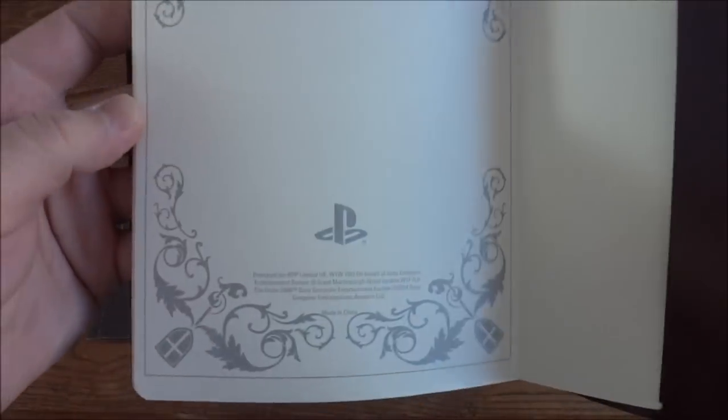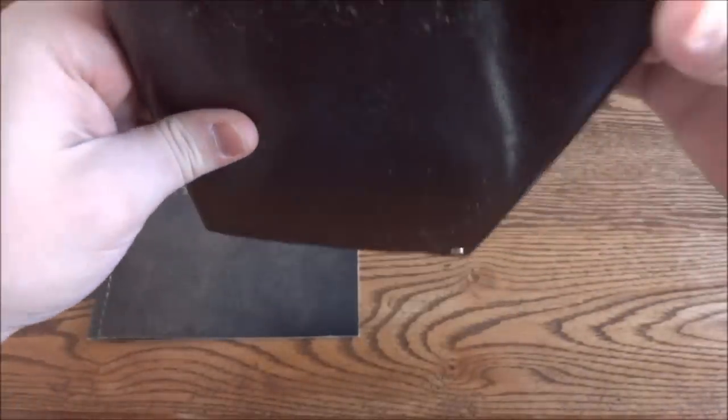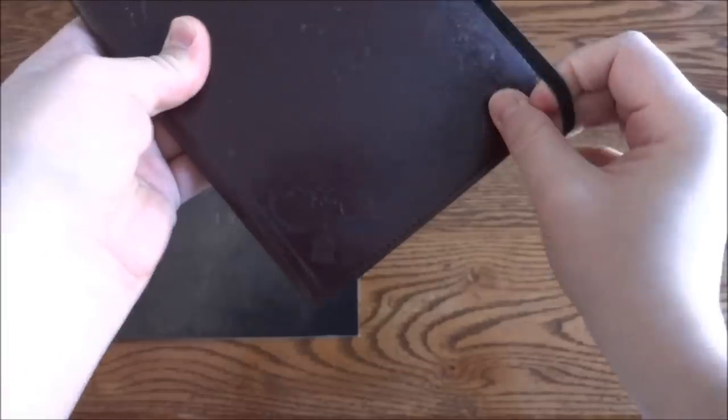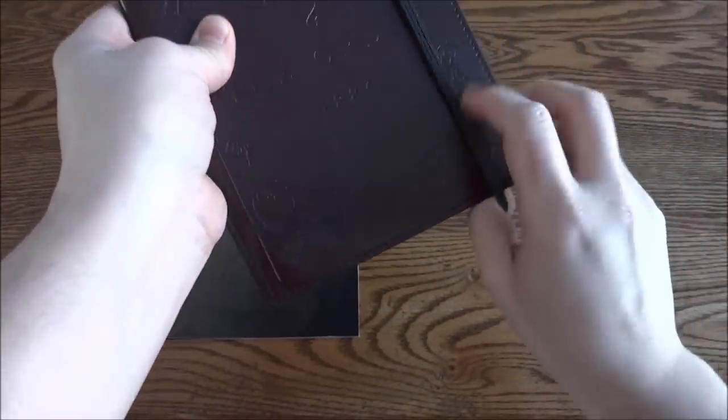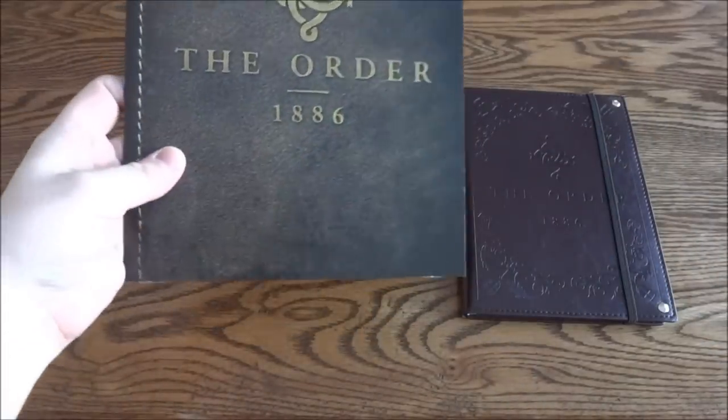On the back it has the same design with the Sony logo, so that's cool. It's a really nice notebook — feels like real leather, I don't know if it is or not. All right, so there's that, and then this is like a retailer launch booklet.